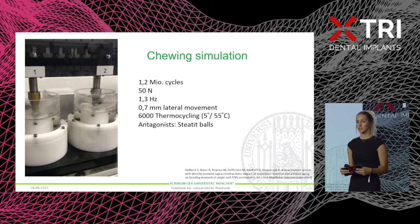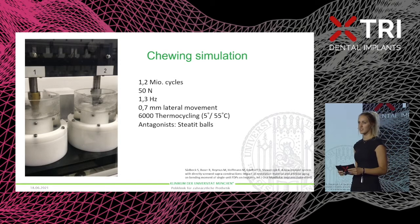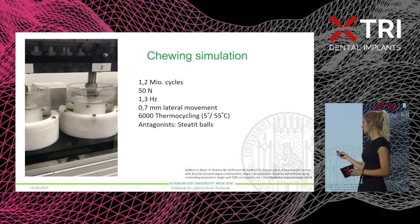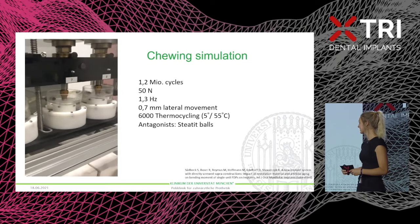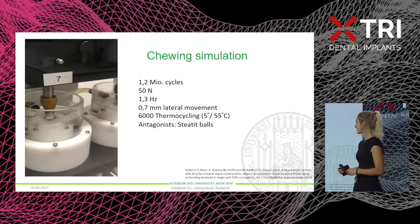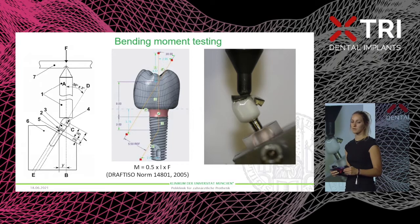The crowns were stored in water for 24 hours at 37 degrees Celsius to ensure complete polymerization of the luting material. Afterwards, half of the specimens were artificially aged by loading them for 1.2 million cycles with 50 Newtons and a lateral movement of 0.7 millimeters, which imitates approximately five years in vivo. I also brought a video so you can see how the chewing simulator worked — the crowns were chewed 1.2 million times. Afterwards, all specimens were tested on fracture load and the bending moment was calculated.